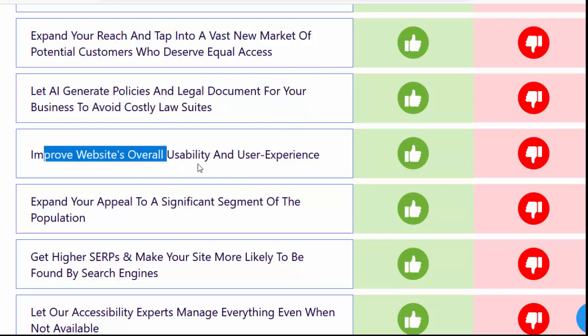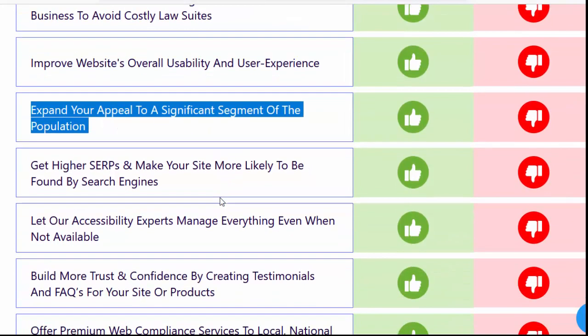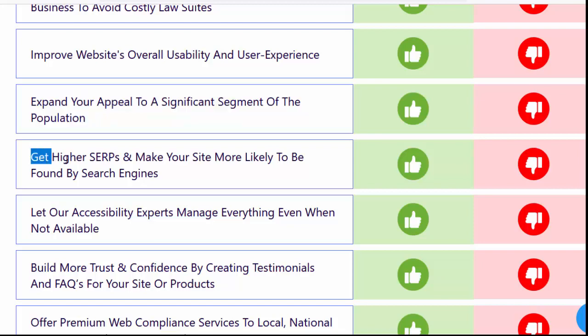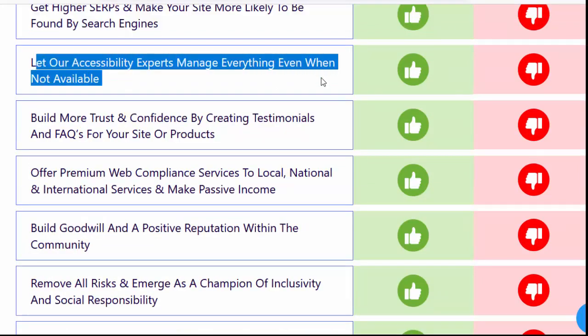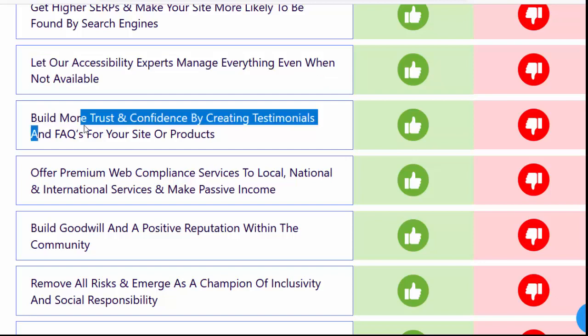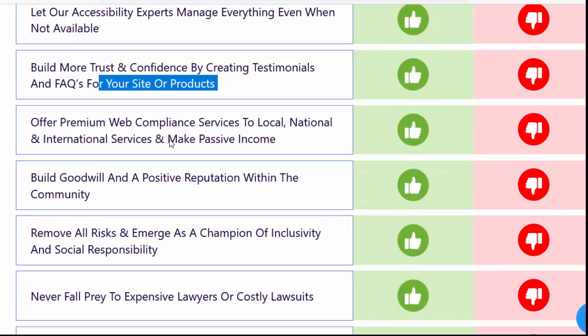Let AI generate policies and legal documents for your business to avoid costly lawsuits. Improve your website's overall usability and user experience. Expand your appeal to a significant segment of the population. Get higher SERPs and make your site more likely to be found by search engines. Let our accessibility experts manage everything even when you're not available.